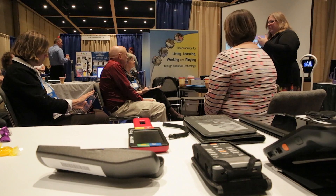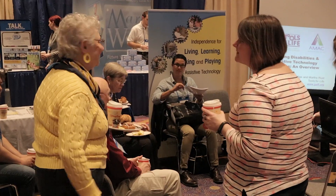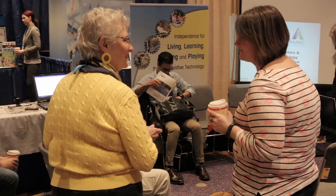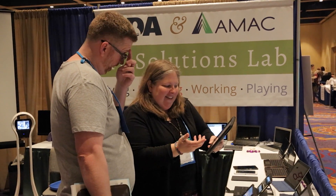Success with technology looks like seamless integration into somebody's life. It's not about the technology — it's about the goal that's accomplished, the dream that's realized. I don't define the goal; you define the goal. What we do is integrate assistive technology along the way to make those goals a reality.